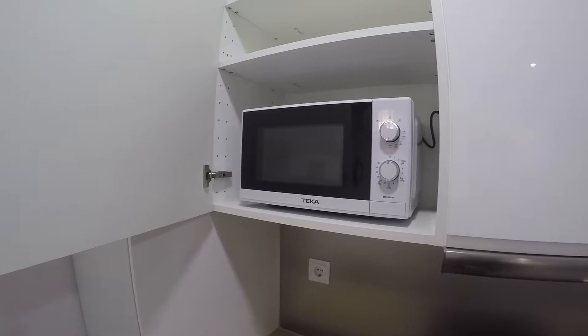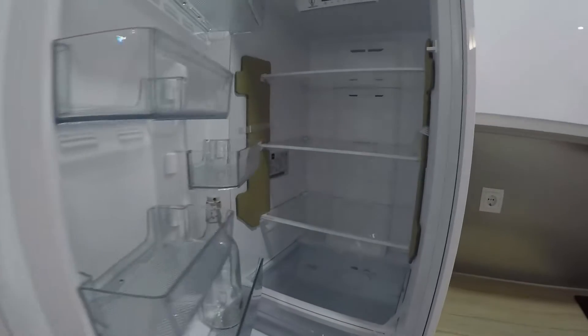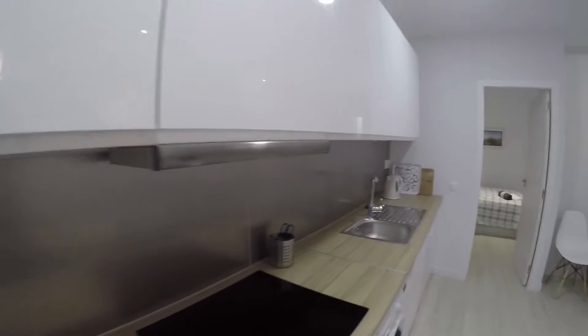There are more wardrobes right there. And right here we find the microwave. And finally, the fridge. Everything is totally new.